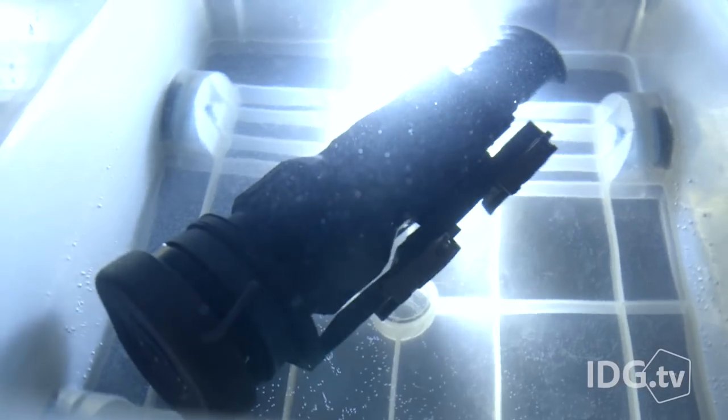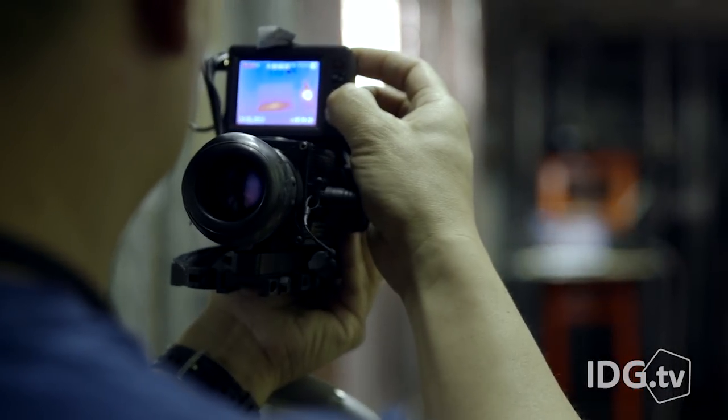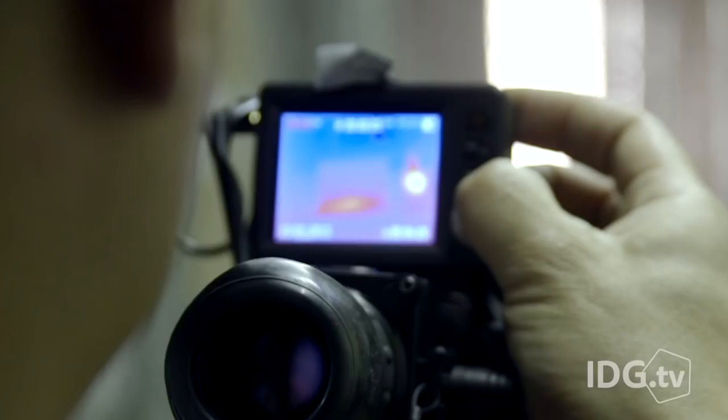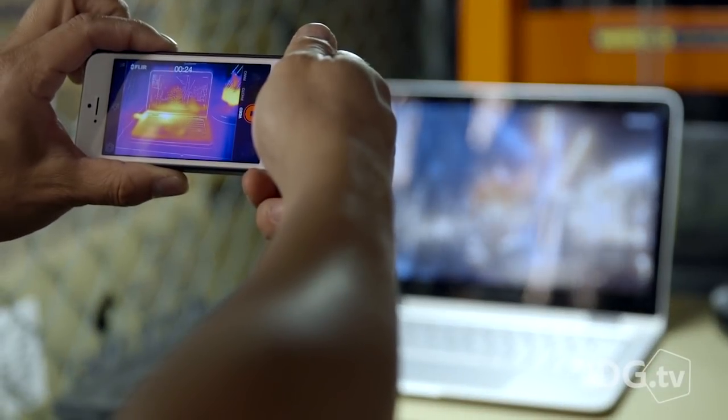But what makes the Zeus Pro so damn special? It's mil-spec, so it can be submerged in a swimming pool for two hours, and can even withstand the pounding from being mounted to a .50 caliber rifle. The thermal imager itself is a crisp 640x480 resolution on an OLED screen using the latest generation FLIR TAU-2 internals. For comparison, the consumer FLIR ONE in the iPhone is only 80x60 pixels.